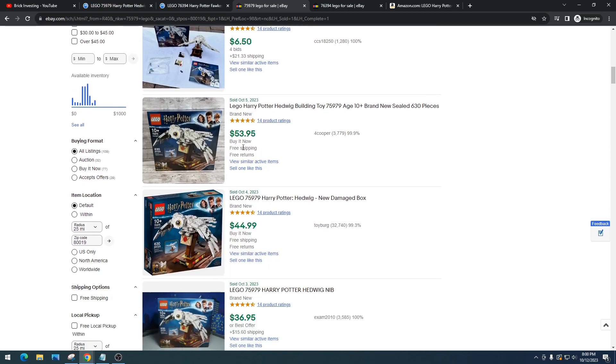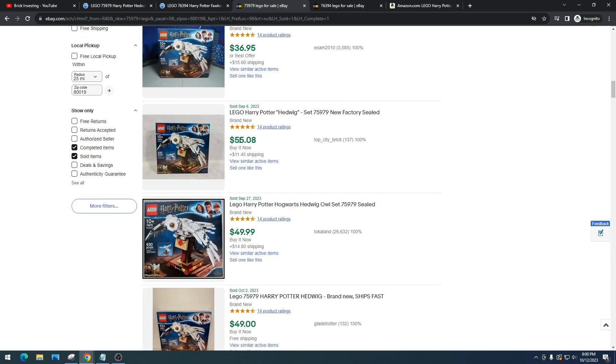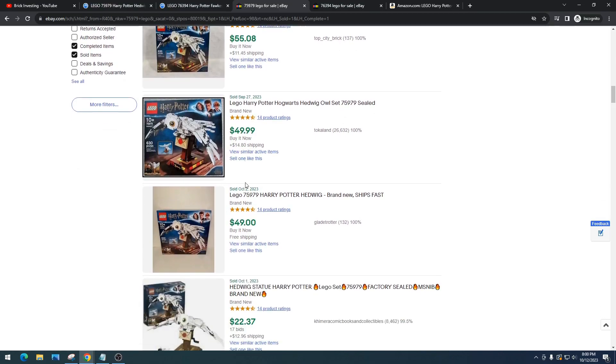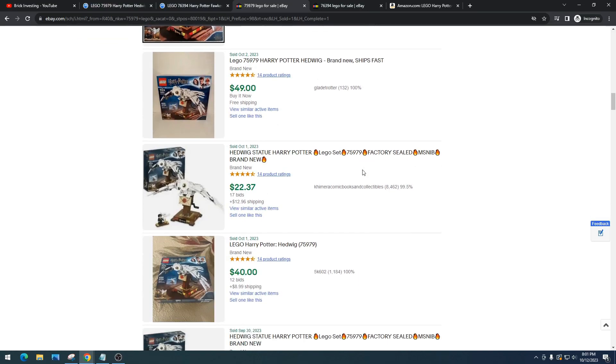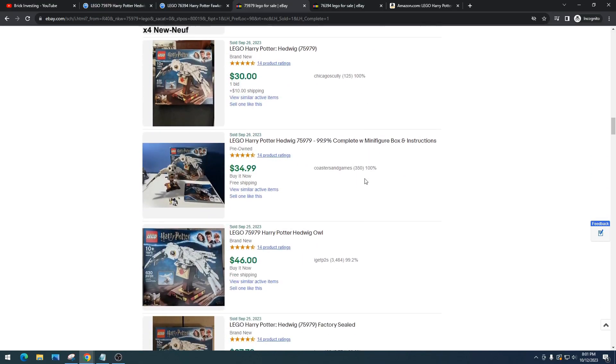Looking at current eBay listings for Hedwig: $53 free shipping, $44, $30 plus shipping, $36 plus $15 shipping, $55 plus $11 shipping, $49. So we're at around $50 and it's not even retired yet — it's still available in store. That is absolutely phenomenal for a set to be doing this well while still being available.